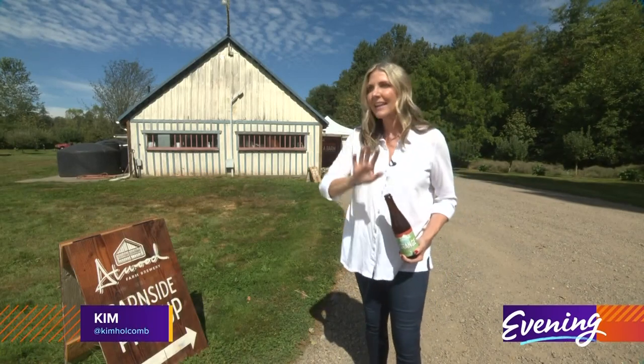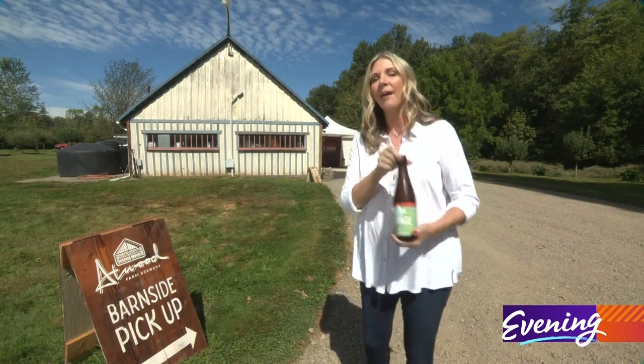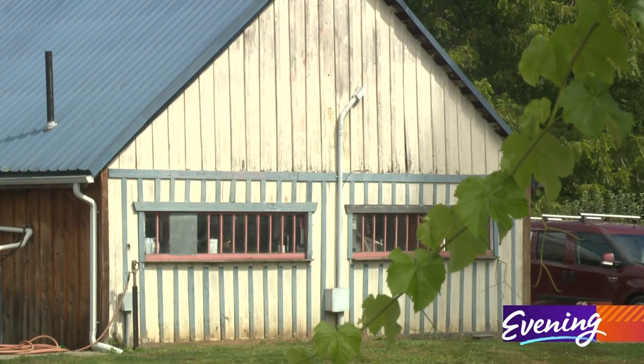This is Atwood Farm, and it is the only place we're aware of where you can get farmhouse style beer brewed in that barn.